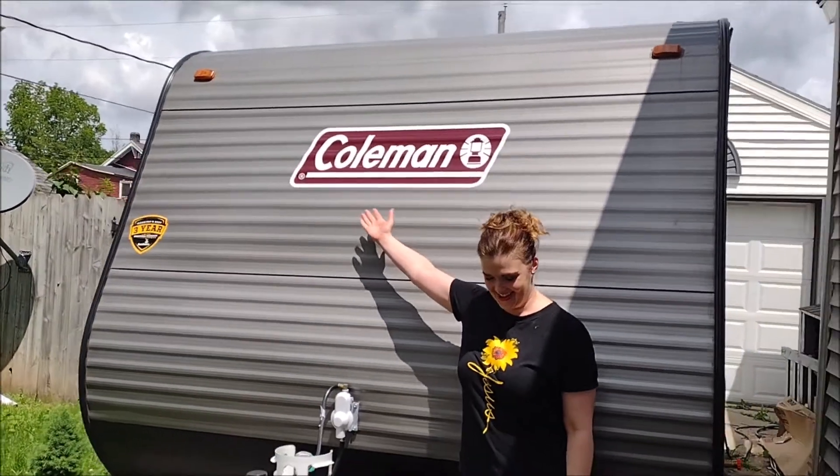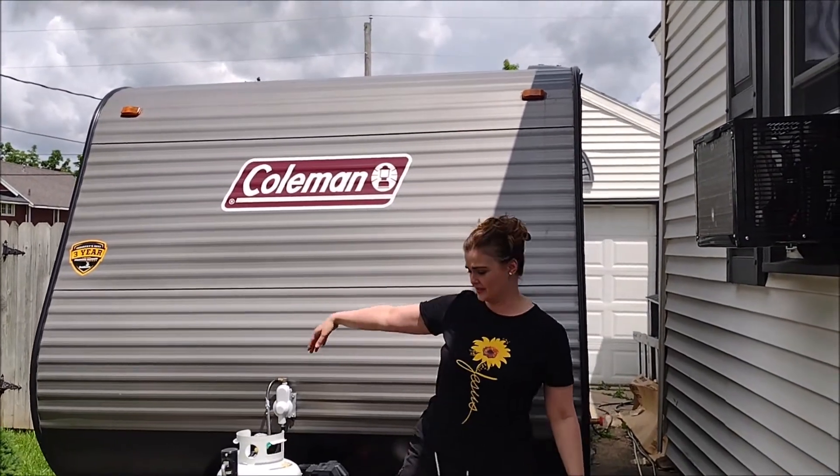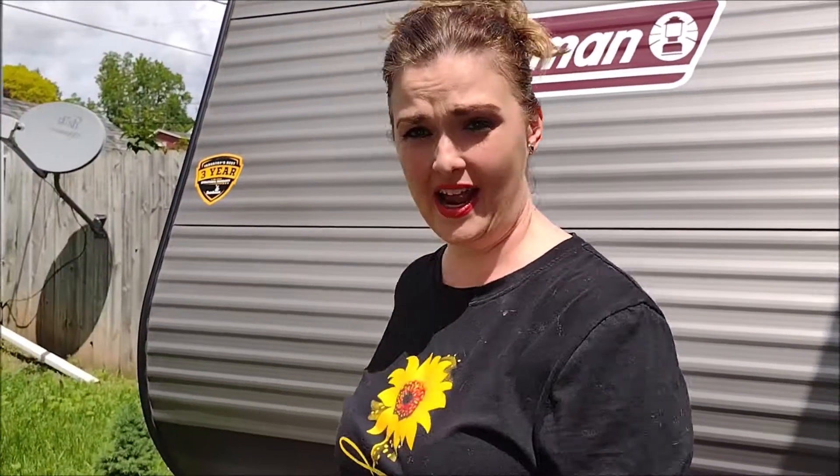He got me — and yeah, it was the tax return and also he donated a lot of plasma — but this is a 2022 Coleman Lantern 17B. Oh my gosh, I could have fallen over from shock. We've never had a camper ever, and I love this camper. Let me show you inside.